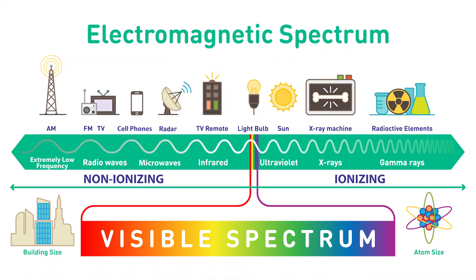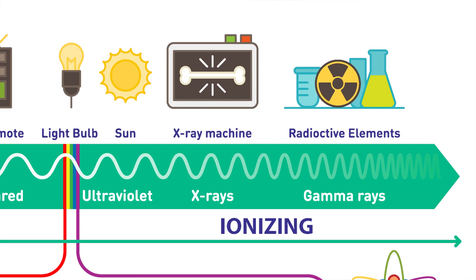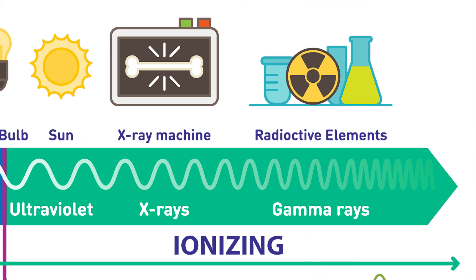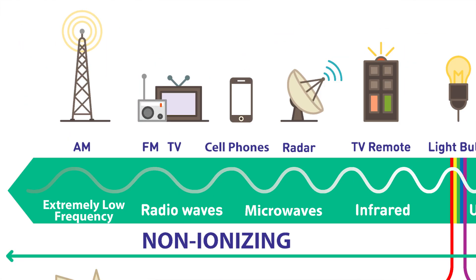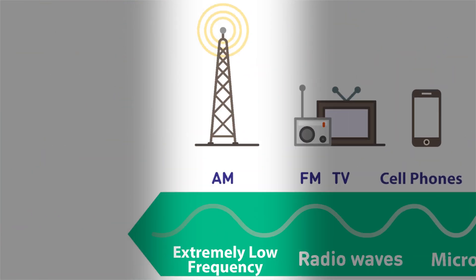Energy moves through the air in various frequencies of electromagnetic waves, called electromagnetic field radiation. In this spectrum, the high frequency ionizing waves instantly damage the body by splitting molecules and ionizing atoms. The other lower frequency half of the spectrum includes visible light, infrared, microwaves, radio waves, and extremely low frequency waves.